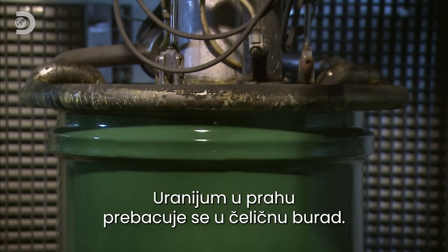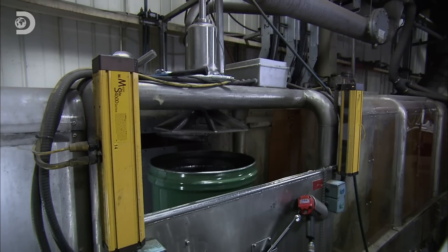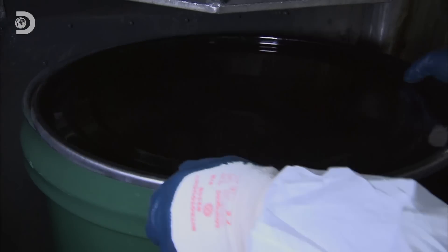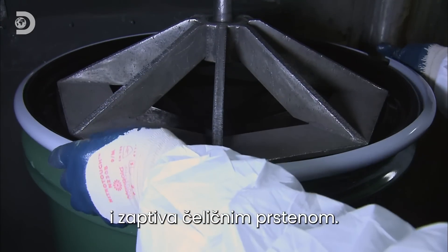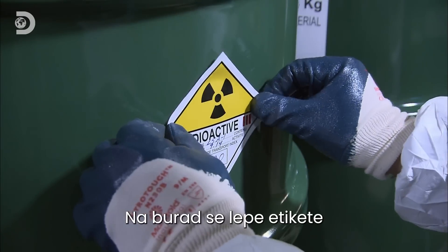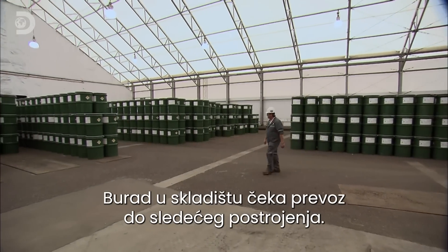The uranium powder flows into steel drums. A tap of the lip of the drum removes any residual powder. A press is then used to tightly secure the lid to the drum, and finally it's sealed with a steel ring. It's then labelled to indicate its contents, weight and radioactivity. Stacked in a warehouse, the drums await shipment to the next processing plant.